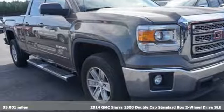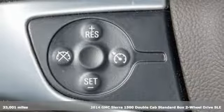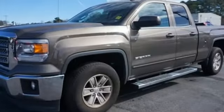Here's a 2014 GMC Sierra 1500 — comfort, convenience, power and performance. For most trucks, these are ideals. For this truck, it's an undeniable reality.